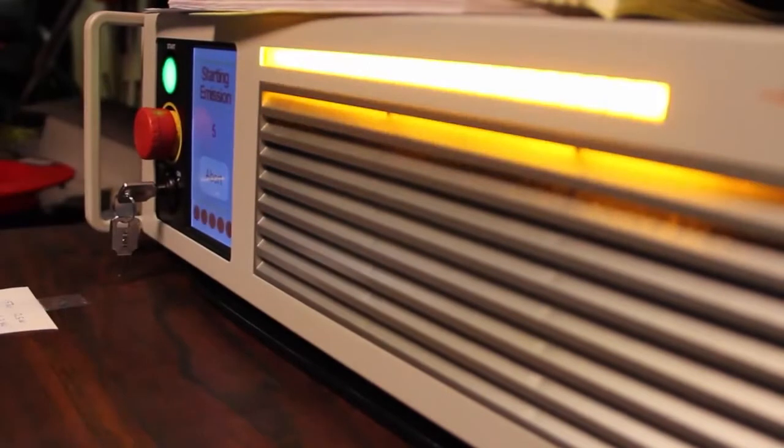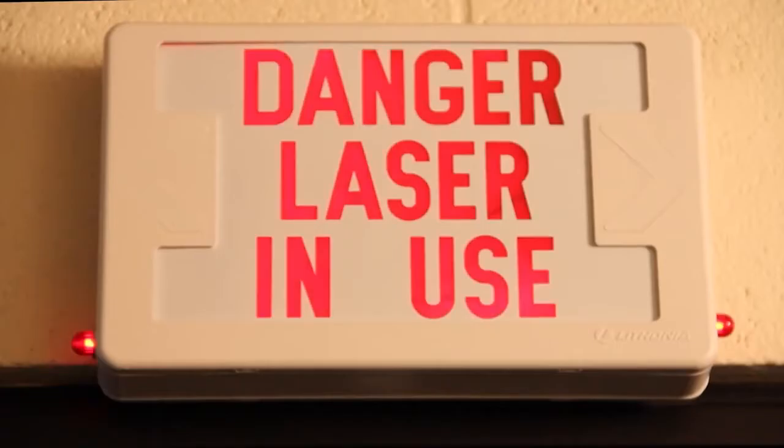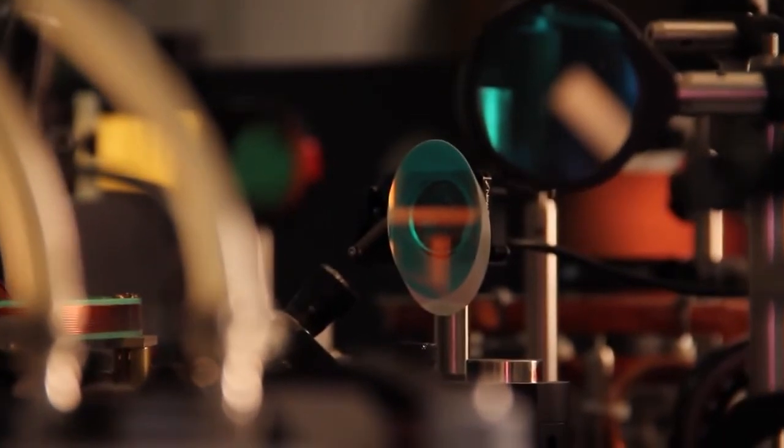A powerful laser is used to trap the atoms forming the Bose-Einstein condensate. Before the laser beams hit the atoms, they are guided through plenty of mirrors and lenses.